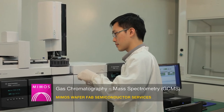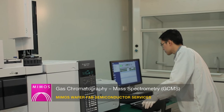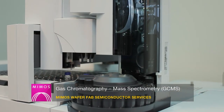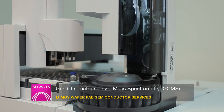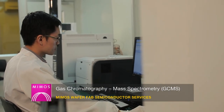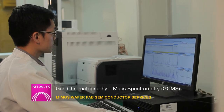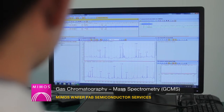The triple-quadrupole gas chromatography mass spectrometry (GC-MS/MS) was designed to deliver the most accurate quantitative results and confident identification even in the most complex matrices. The system is capable of identifying and quantifying volatile organic compounds in mixtures, outgassing, residual solvents, and liquid and gas injections.